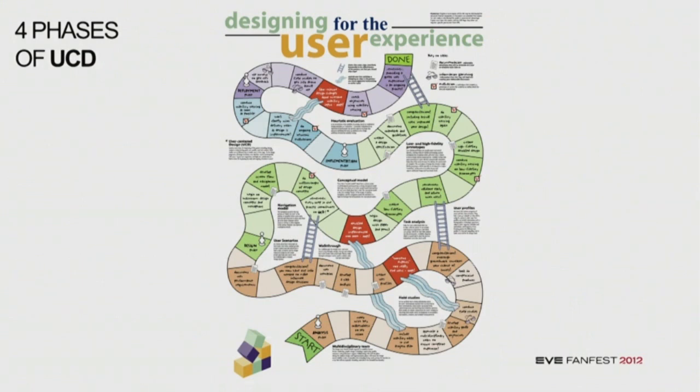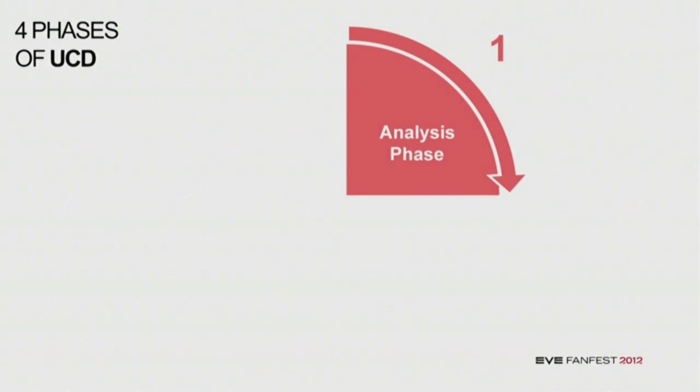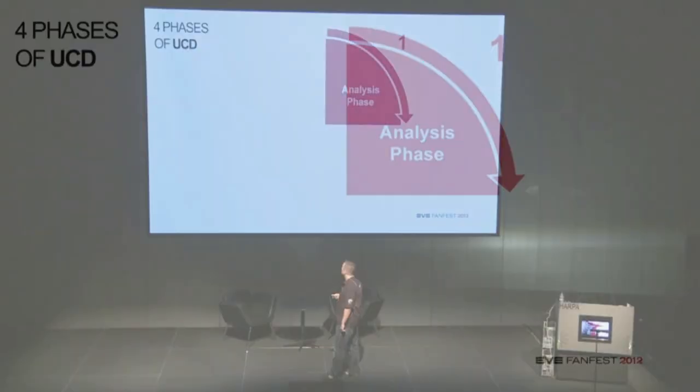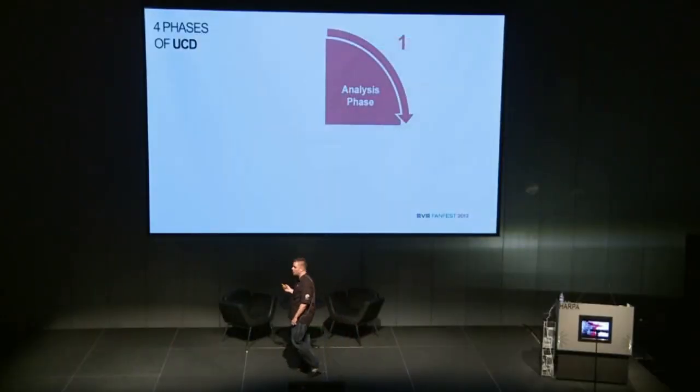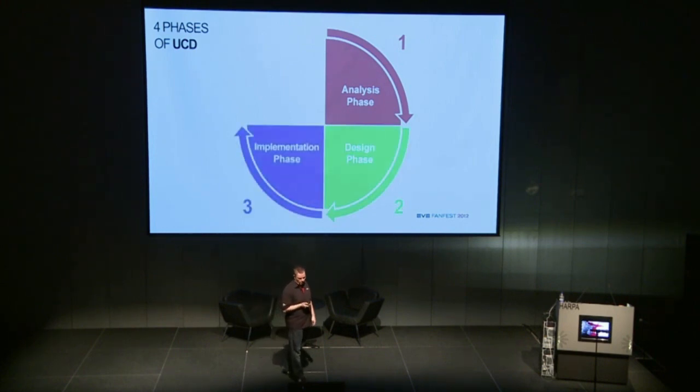There are four phases of user-centered design. First phase is the analysis phase. Then comes the design phase. Then implementation. And finally, deployment.